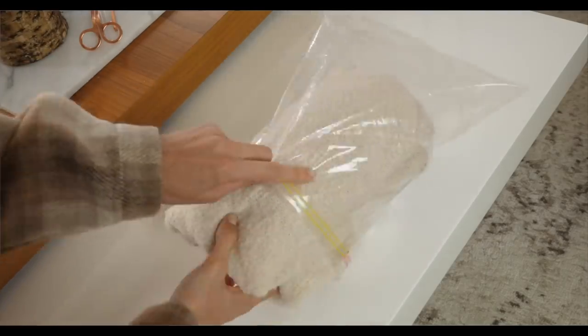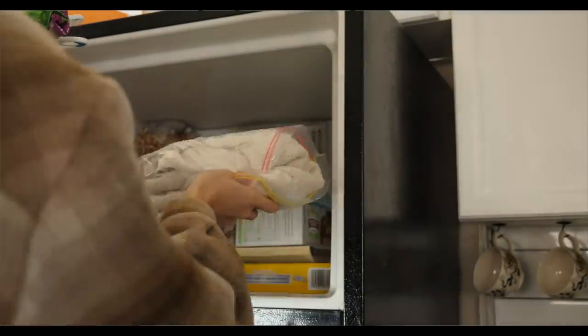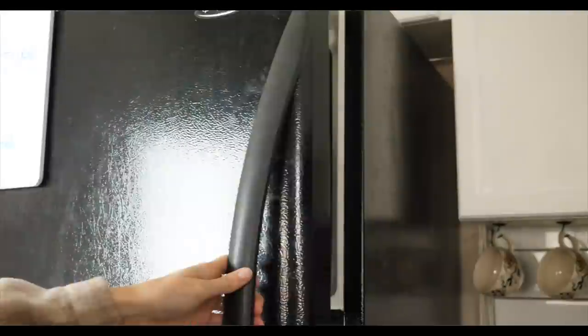Hack number three: sweater shedding. Natural fibers like wool and cashmere are fantastic for winter because not only are they natural and sustainable, but they're also super warm. But with that, they often shed. If that is the case, all you have to do is toss your sweater into a plastic bag and put it in the freezer for a few hours before you wear it. That will help strengthen the fibers so they won't shed as easily.